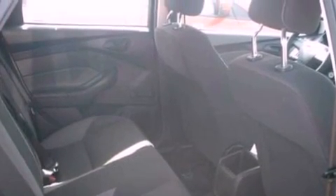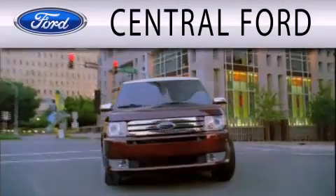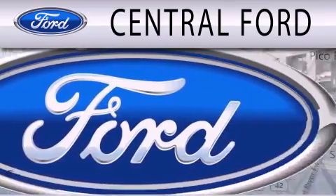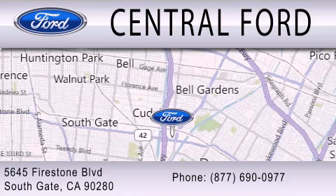We hope you found this video informative. Please contact us today. Central Ford is dedicated to doing everything possible to ensure the experience you have selecting your next vehicle is as pleasant as possible. We are located at 5645 Firestone Boulevard in Southgate.